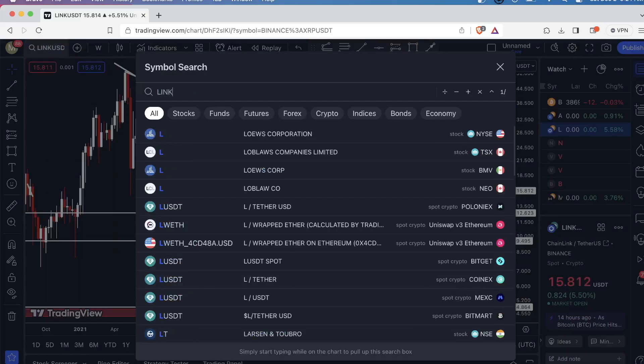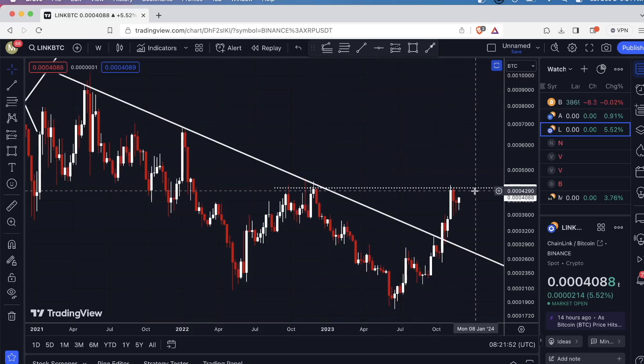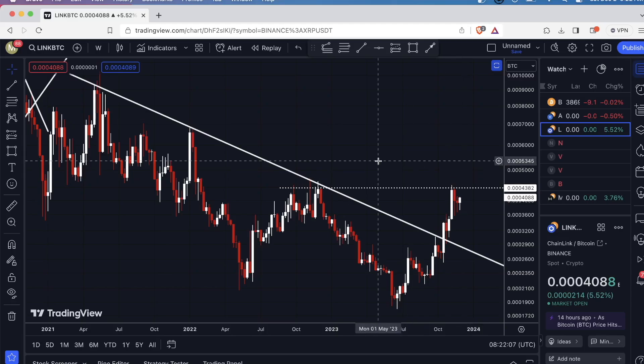Let's take a look at the LINK/Bitcoin chart, and here's where it gets pretty interesting. In my last video, I mentioned that we were at a resistance on the Bitcoin chart, so we did have a pullback, and it looks like we're heading back up to try to get another crack at this resistance. If this level of horizontal resistance breaks, that's when I anticipate Chainlink to start making really strong moves against Bitcoin.